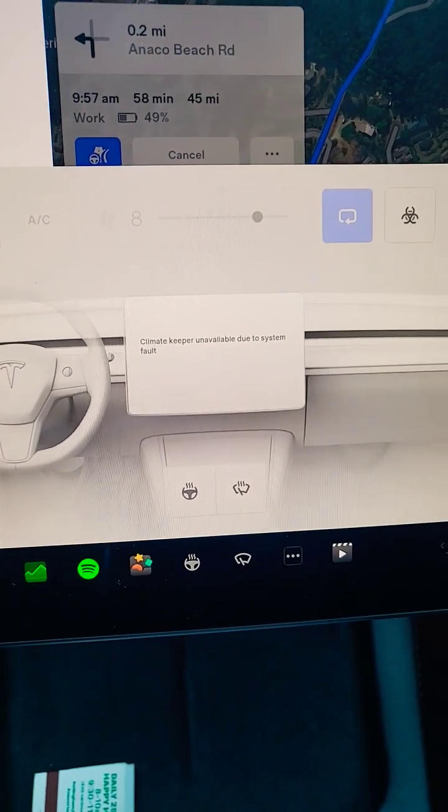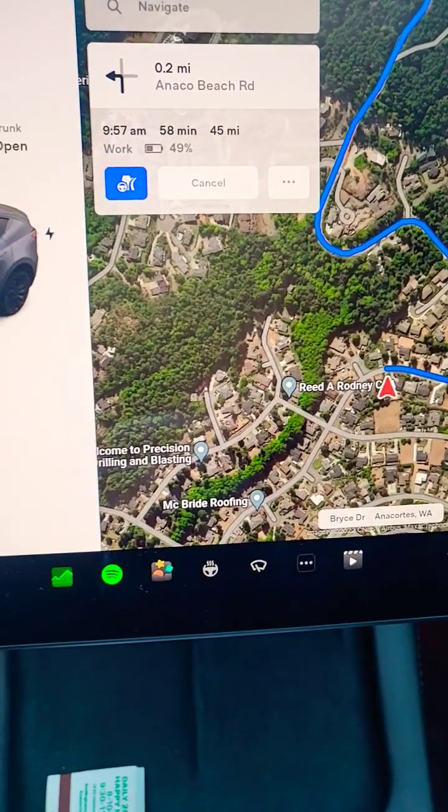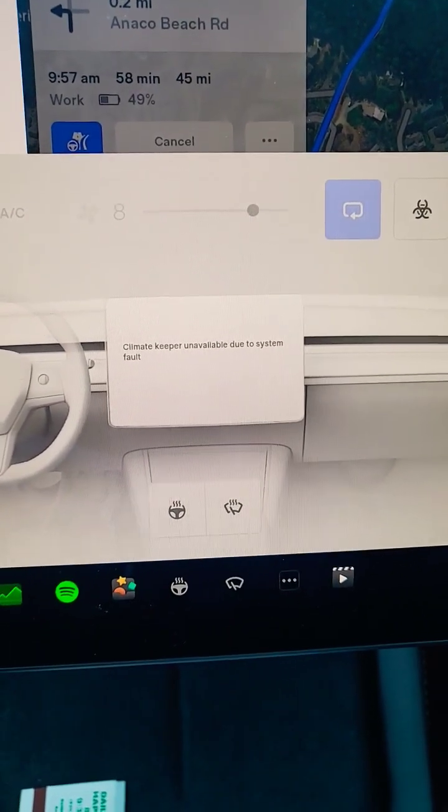Here is the fault I keep getting — it's not letting me remote defrost the car, and I get this failure. So let's check the service mode and see what it means.